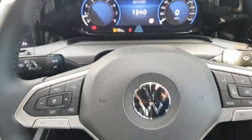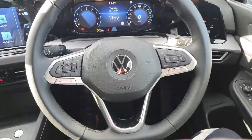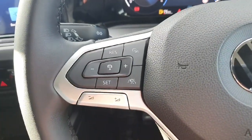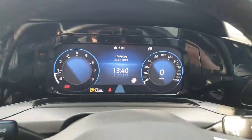Now on the driver side, we have the multifunction steering wheel. On the left-hand side you have your adaptive cruise control and lane assist. On the right-hand side you have more functions for your digital dash display.